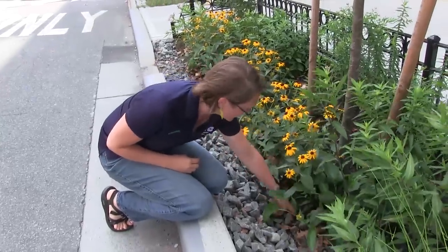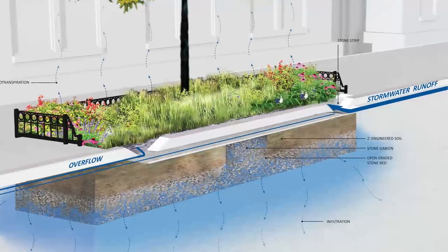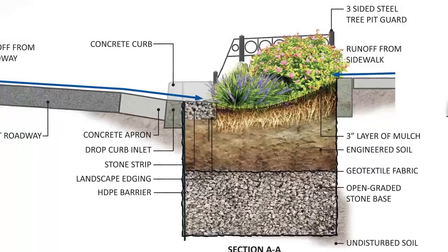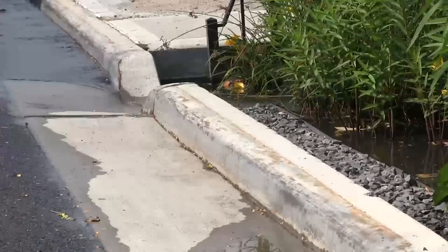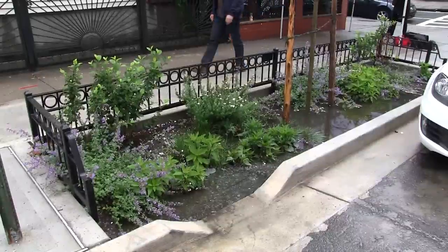Right now, we're in the process of siting bioswales across Brooklyn, Queens, and the Bronx. Right-of-way bioswales are built in the sidewalk. They capture runoff from the street road water runoff, and then it infiltrates into the soil. Right-of-way bioswales are five feet deep. They have a stone layer and a soil layer that is engineered to manage and hold as much water as they can. Each bioswale can hold on average around 2,000 gallons of water.